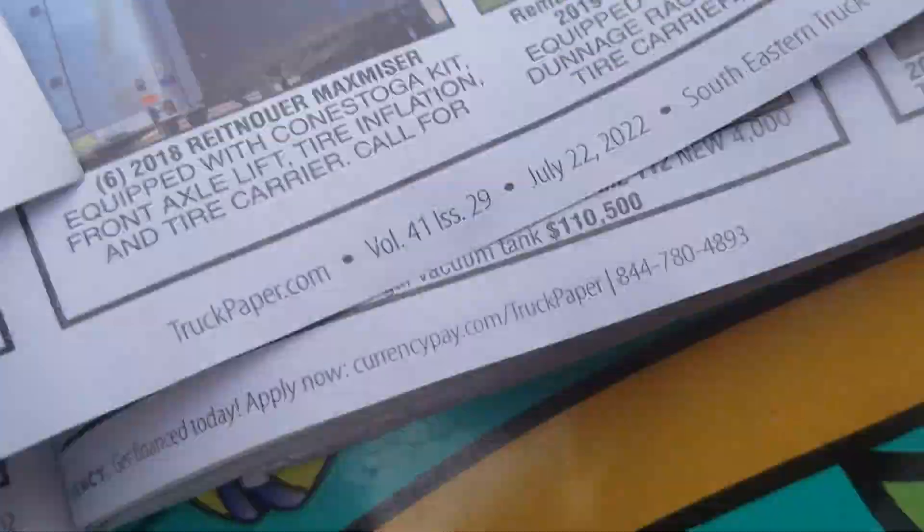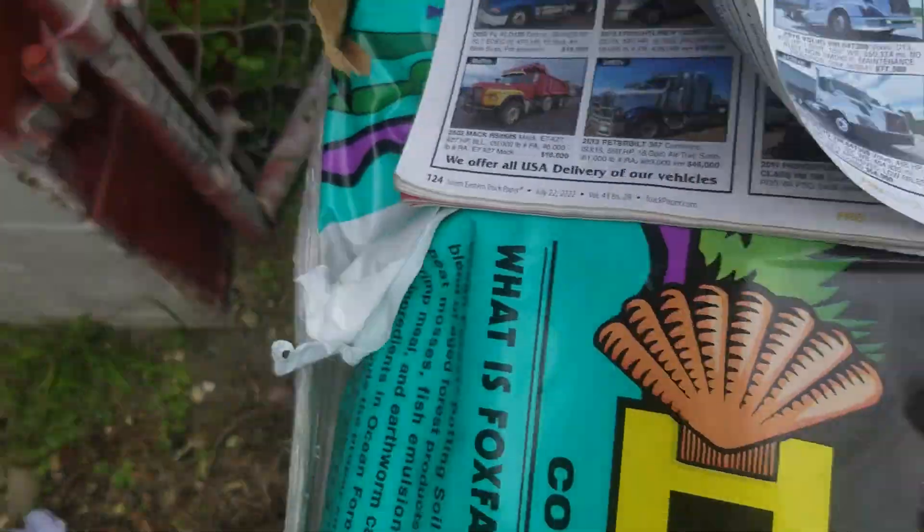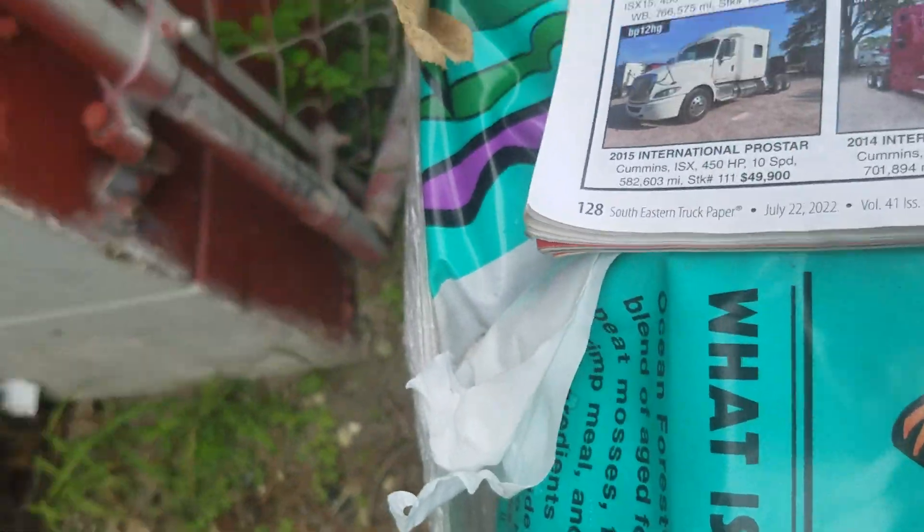Welcome back in another video, part 2 of the — what do I want to call it — I'm going to call it a book, because...